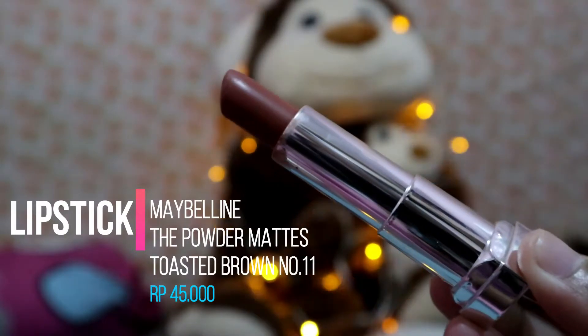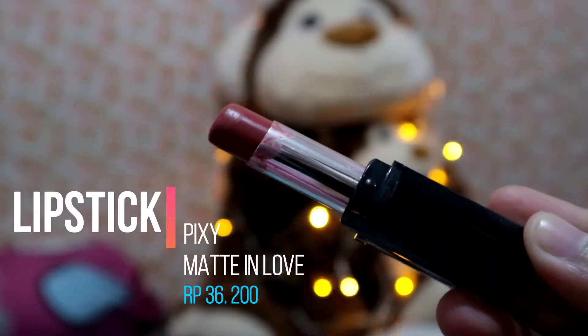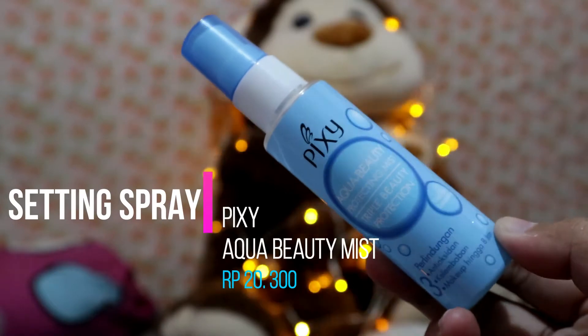Untuk lipstick, aku pakai dulu lipstick dari Maybelline The Powder Maze di seluruh bibir. Biasanya aku berhenti di step ini. Kalau mau look yang agak lain, aku tambahin ombre ala-ala — pakai Pixi seri Made in Love di area dalam bibir saja.